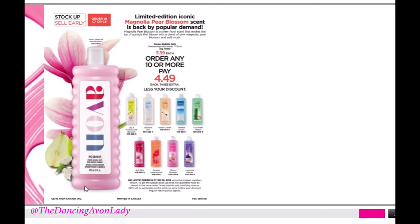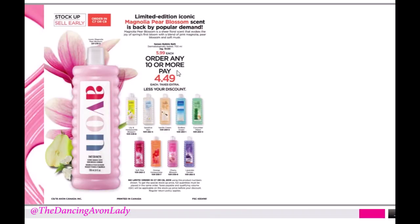We have the iconic Magnolia Pear Blossom set back for a limited time. I love pears, so I'm excited about that. You can order them for $5.99 each as a pre-order, or if you order a bundle of 10, you can get them for $4.49 each. If you get a couple of customers to take a bundle deal — say, three bottles for $15 instead of $5.99 per bottle — then you're closer to that 10-bottle mark without having to hold a lot of inventory.